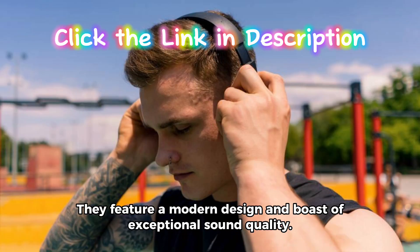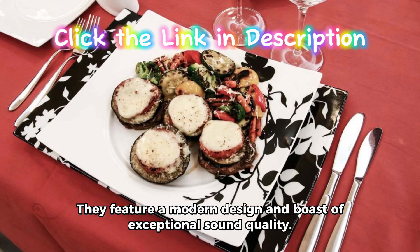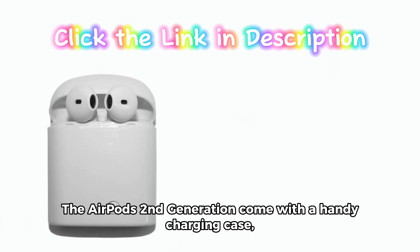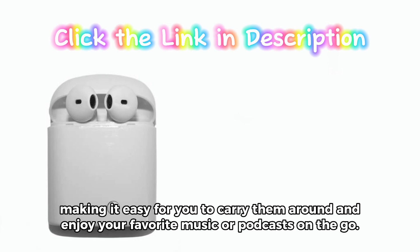They feature a modern design and boast of exceptional sound quality. The AirPods second-generation come with a handy charging case, making it easy for you to carry them around and enjoy your favorite music or podcasts on the go.